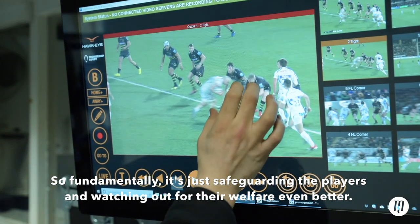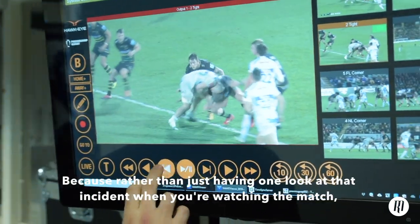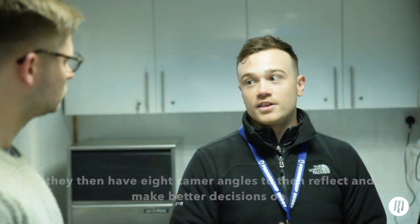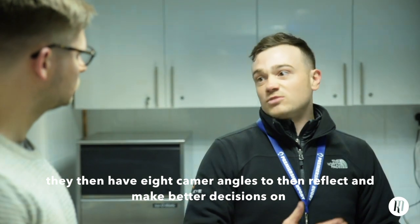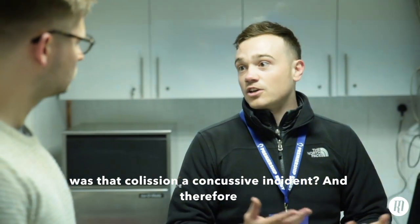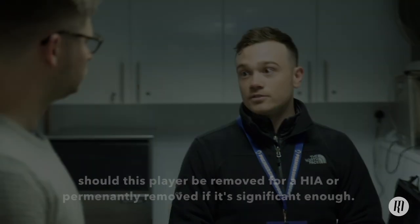So fundamentally it's just safeguarding the players and watching out for their welfare even better, because rather than just having one look at that incident when you're watching the match, they then have eight camera angles to reflect and make better decisions on whether that collision was a concussive incident, and therefore should this player be removed for an HIA or permanently removed if it's significant enough.